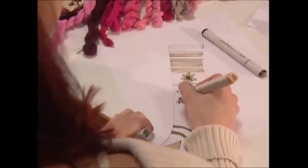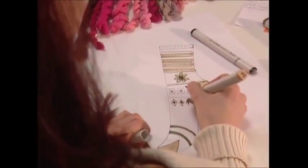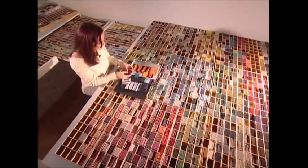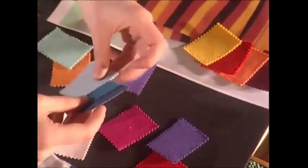Once the designer is happy with a pattern, she can pick out the exact colors. This can take some time, as there are more than 500 different shades to choose from in this studio alone.